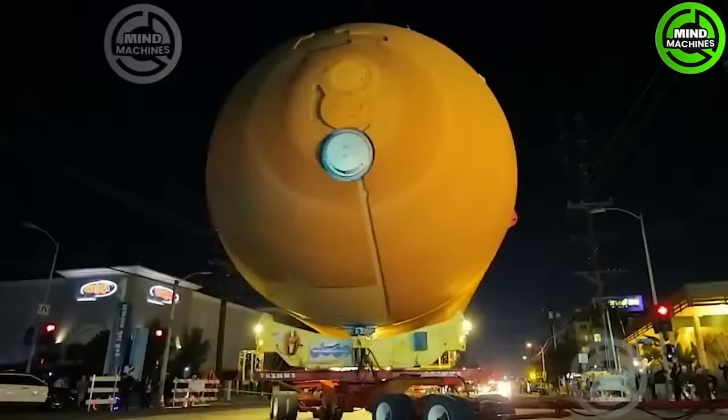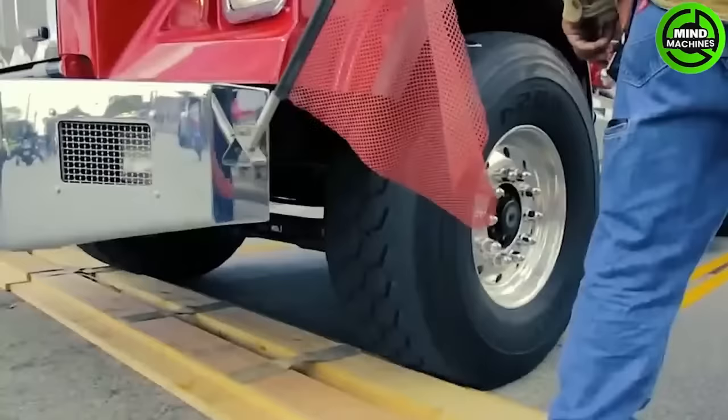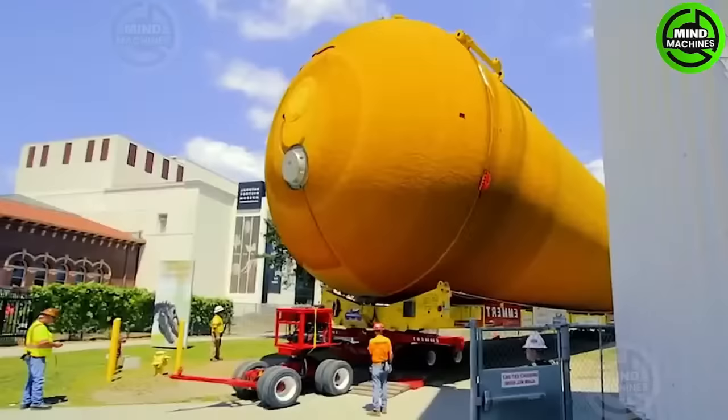The California space station became a significant undertaking — not only due to its size, but also because approximately 1.5 million people were watching. Fortunately, the Ember transporter successfully completed its task in just 68 hours.